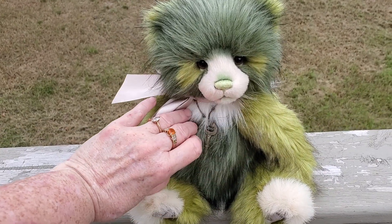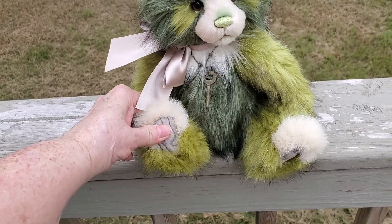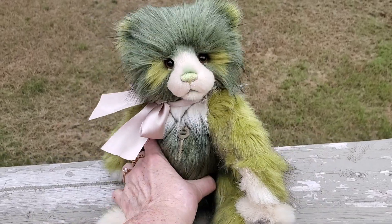He has a little key that he's wearing. Those are his little paws, little sculpted feet, little pretty hands, pretty face.